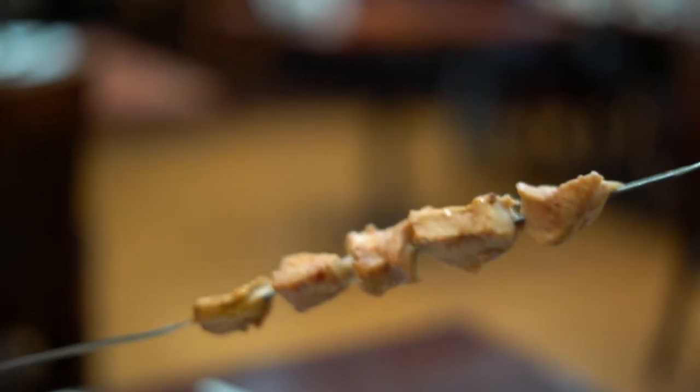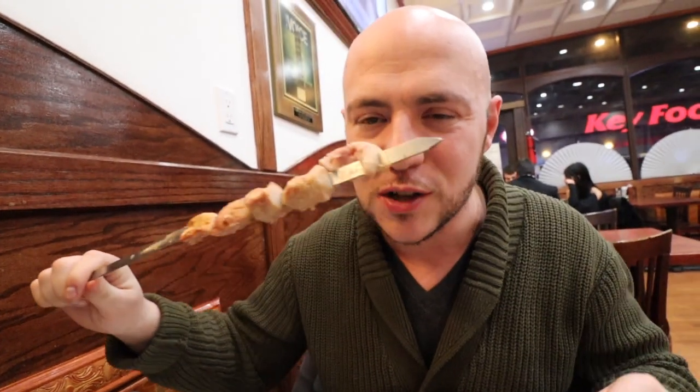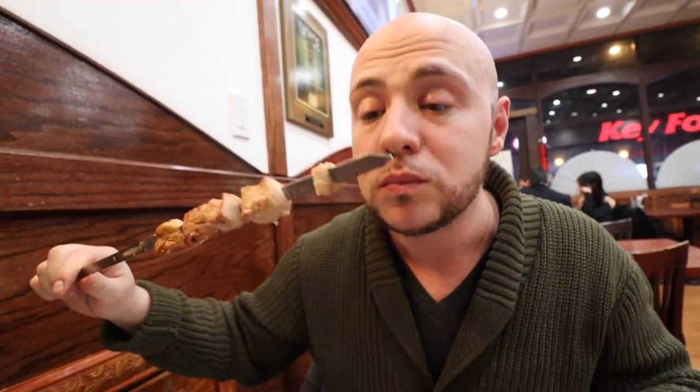I got the balls to eat this one — yep, balls. It's lamb testicles. I've already eaten these many a time. It's a much softer, spongy meat — not in a bad way, but it's got a spongy texture to it. It's interesting. I think the flavors of the others are better, but I'm always drawn to have at least one of these every time we come here. They're good.